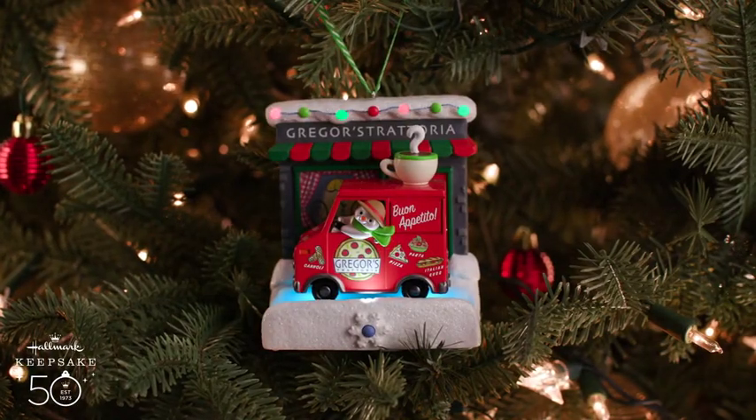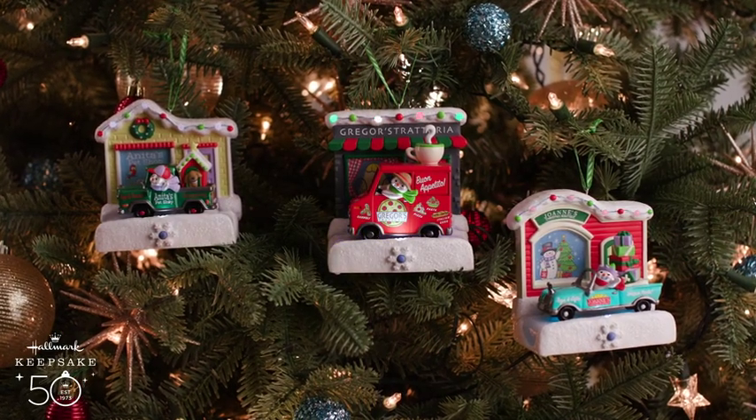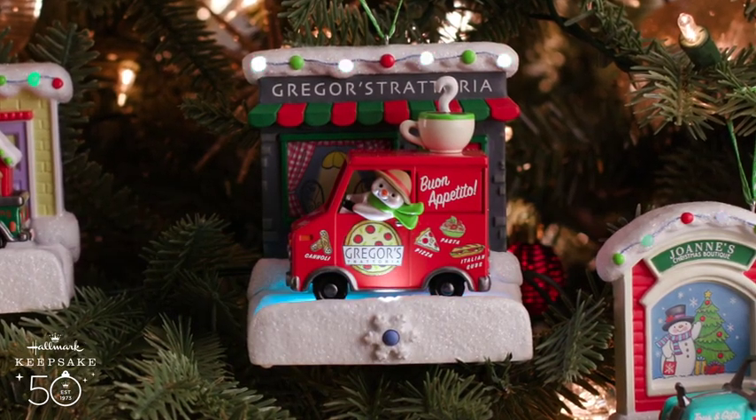At Gregor's Trattoria, we have a food truck. His little snowman is pulled up and he's ready to sell pizza and pasta and subs all day long, and even some coffee to go with it. And if you look inside the window, you will see a table set for a romantic evening for two.